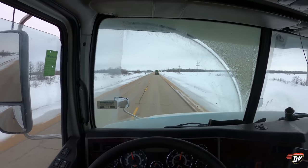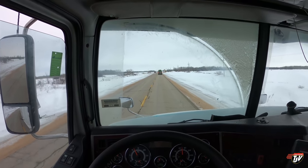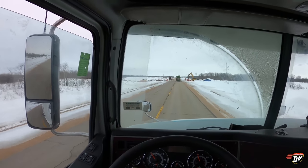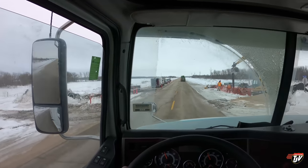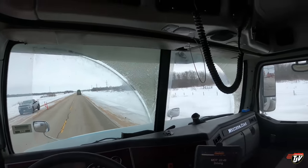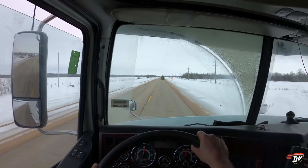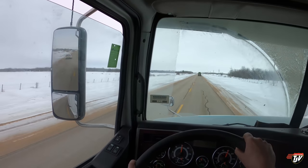The same tow truck in front of me from before now put his four-ways on as we're coming up to this construction zone. I'm wondering if he's planning on stopping — because there were plenty of signs along the side of the road notifying everybody behind him that we're slowing down. There was no need to... oh he just turned them off, he was just slowing down, obeying the posted speed limit signs. There's no need to put your four-ways on like that — it confused me. It's hard to know when to turn your four-ways on and when not to. Different people do it differently.